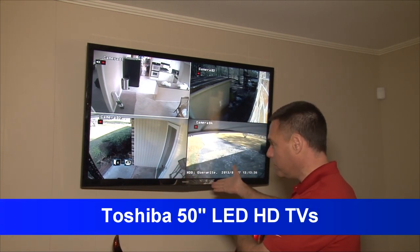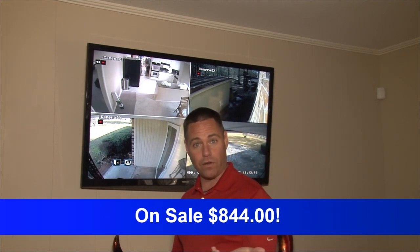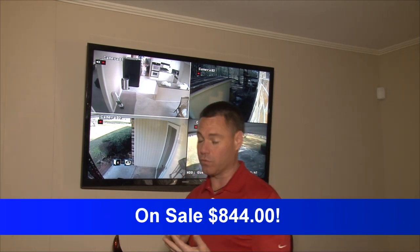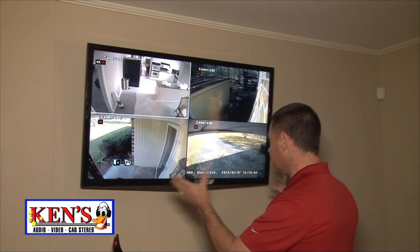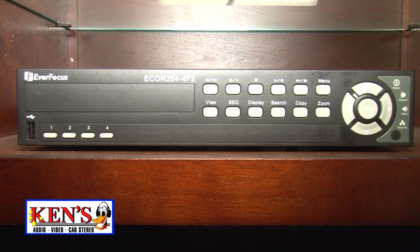This is Toshiba's new 50-inch LED, on sale for about $844 right now — which is a really good deal. The DVR has a 500-gigabyte hard drive or a one-terabyte option.